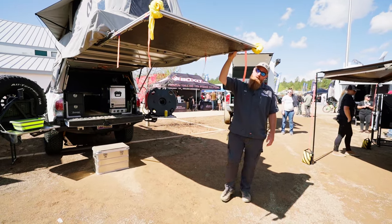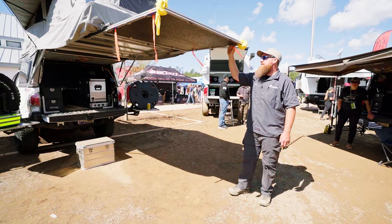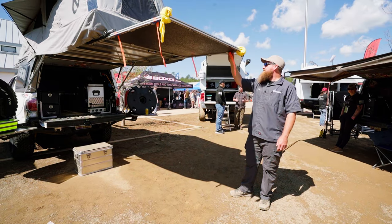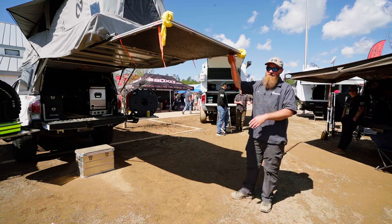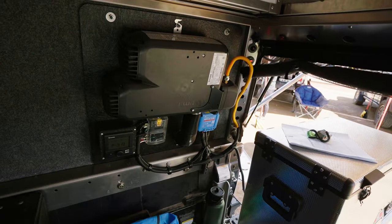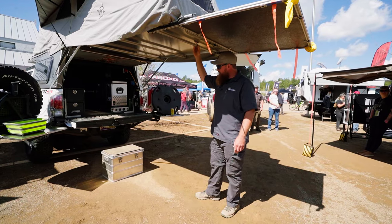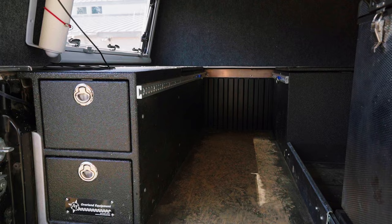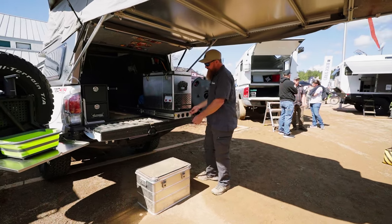We've got the solar option installed on this. The solar panel is deployable once the tent's deployed. When you close the unit, the solar panel folds back over so you have power while you're driving to camp. This truck is also built out with our cabinet system, fridge, and stove built into the slide.